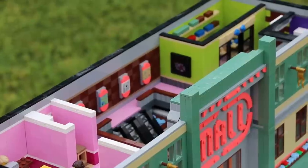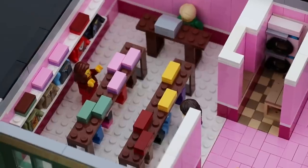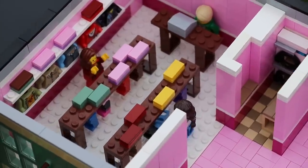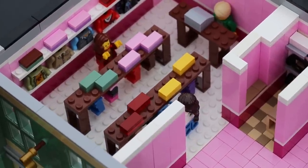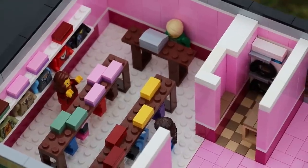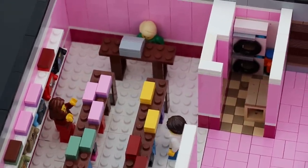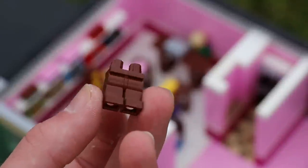All the magic continues upstairs, which is just as good as the first floor in my opinion, but with fewer stores. On the left hand side, directly above the Lego store, is the clothes store. It sells all kinds of clothes — shirts, torsos, pants, anything really. I built shelves into the wall on the left hand side to hold some torsos and some folded up shirts, and there are some pants hanging from stands along the middle.